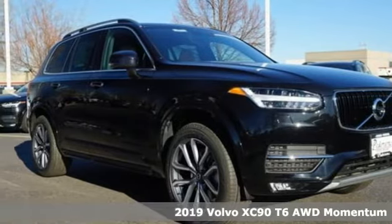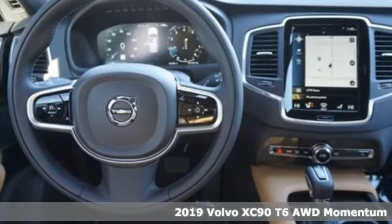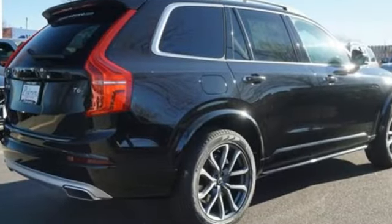Here's a new 2019 Volvo XC90. In its element and all the elements, this XC90 puts you in command of an exhilarating drive. A great vehicle is comprised of great features like these.